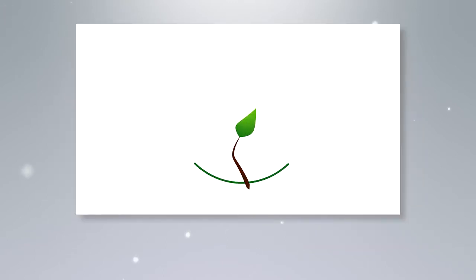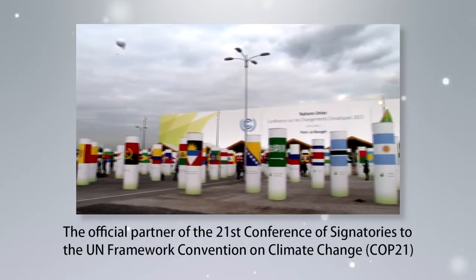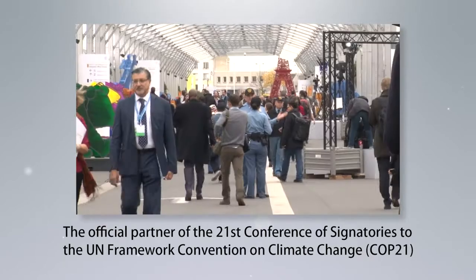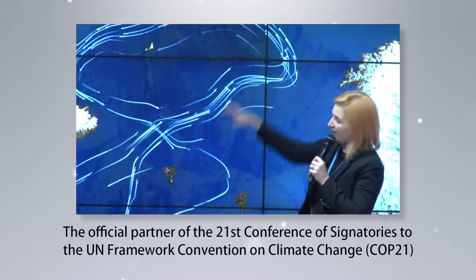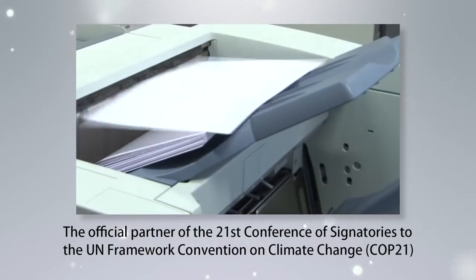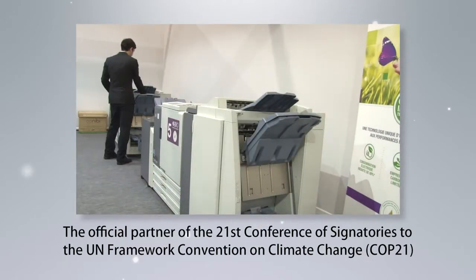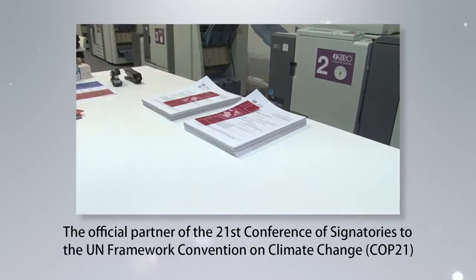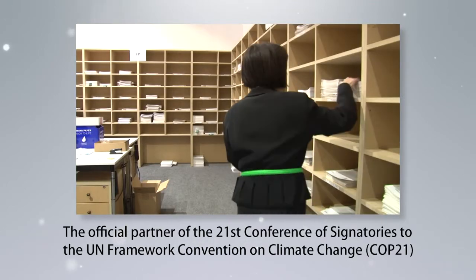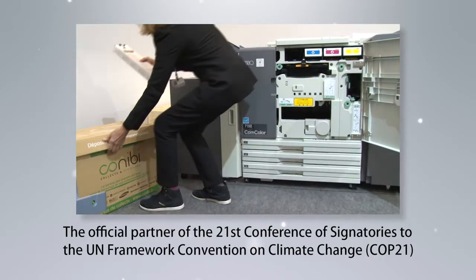We were selected as an official partner of the 21st Conference of Signatories to the UN Framework Convention on Climate Change — COP21 — held in Paris, France in 2015. Our Comcolor printers are renowned for their energy efficiency, since they do not require heat for high productivity, and for their reliability. Over the 12 days of COP21, we provided about 3 million pages of printed output of contracts, treaties, and related materials, as well as maintenance support.